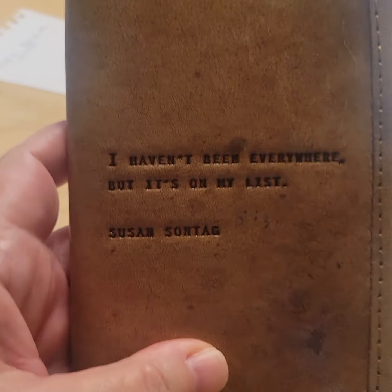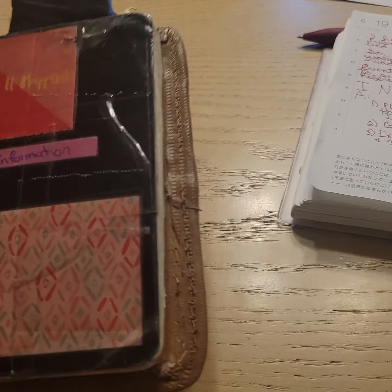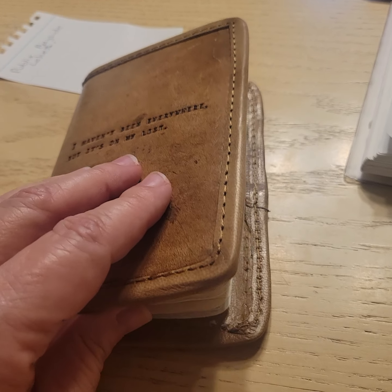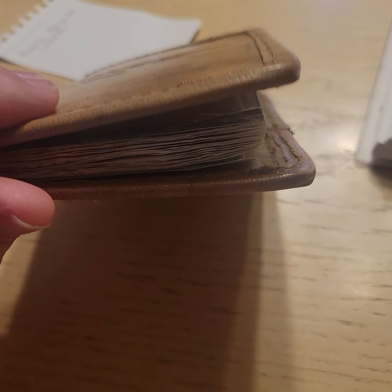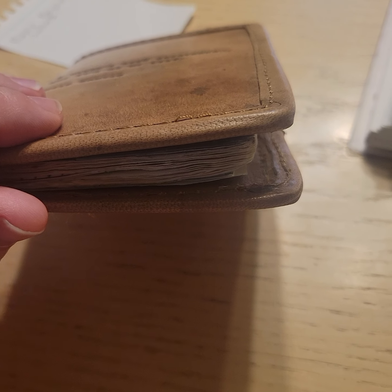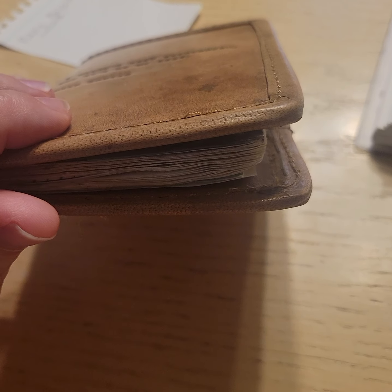This is my functional junk journal. It's got an old Moleskine notebook in there, and it's literally a junk journal. A functional junk journal for me is a notebook that I repurpose — I usually cover what I had written on it with sticky notes and stickers with new information on it. That's why it's so chonky.